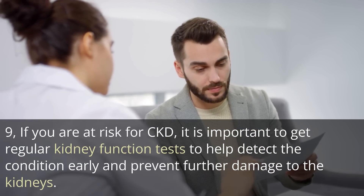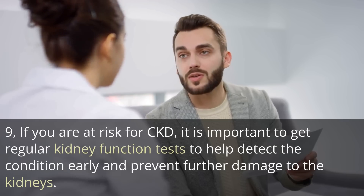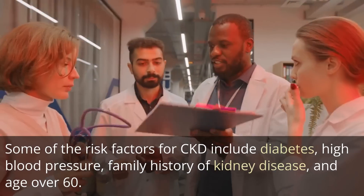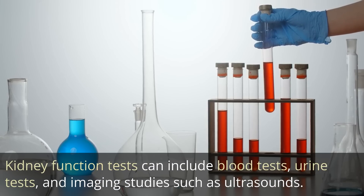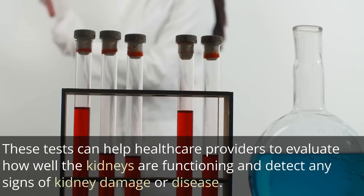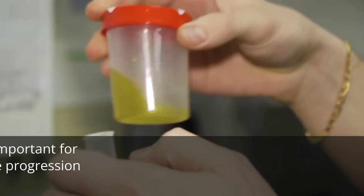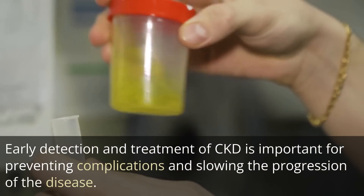If you are at risk for CKD, it is important to get regular kidney function tests to help detect the condition early and prevent further damage to the kidneys. Some of the risk factors for CKD include diabetes, high blood pressure, family history of kidney disease, and age over 60. Kidney function tests can include blood tests, urine tests, and imaging studies such as ultrasounds. These tests can help healthcare providers evaluate how well the kidneys are functioning and detect any signs of kidney damage or disease. Early detection and treatment of CKD is important for preventing complications and slowing the progression of the disease.